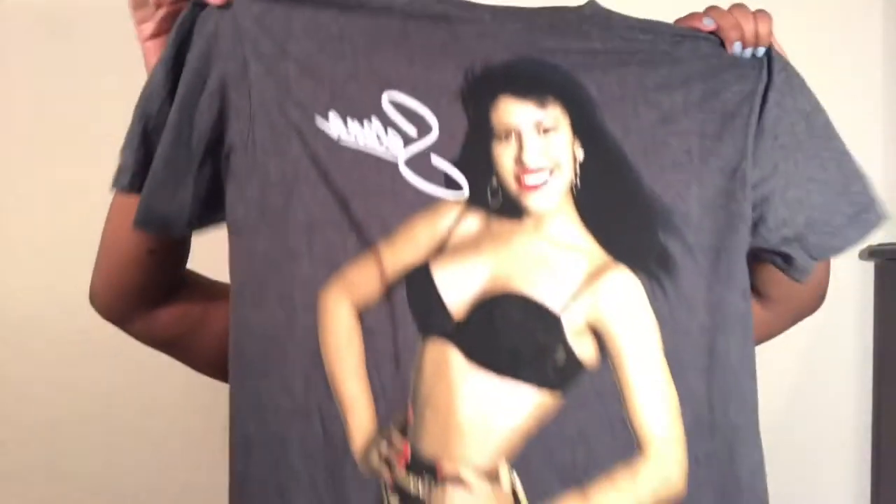The next shirt I got was this Selena t-shirt, and I picked it up from Bells. It was $9.98, but since I got it on tax-free weekend it was only about eight something dollars.